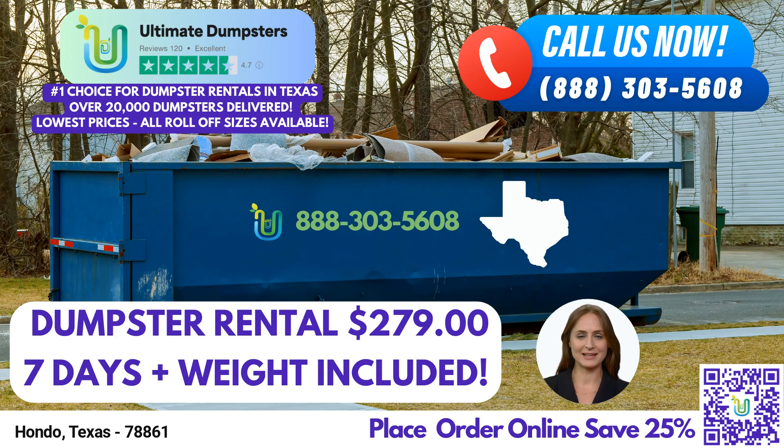Welcome to our video presentation on Same Day Roll-Off Dumpster Rental Service in Hondo, Texas, brought to you by Ultimate Dumpsters. In this presentation, we will highlight the benefits of using Ultimate Dumpsters in the city and state. So let's dive in.